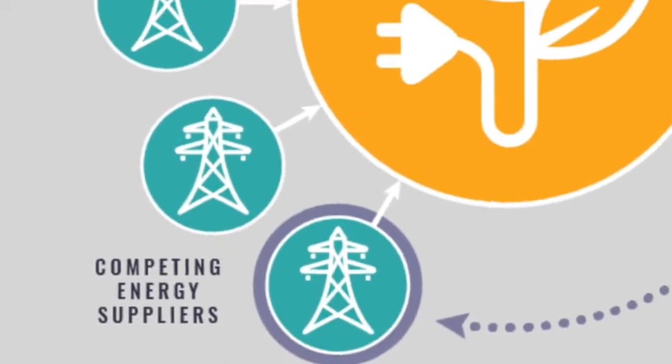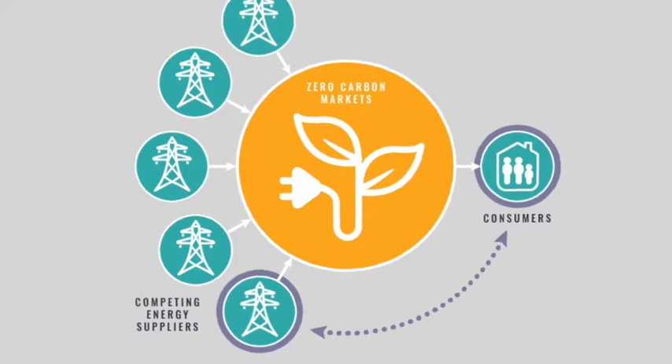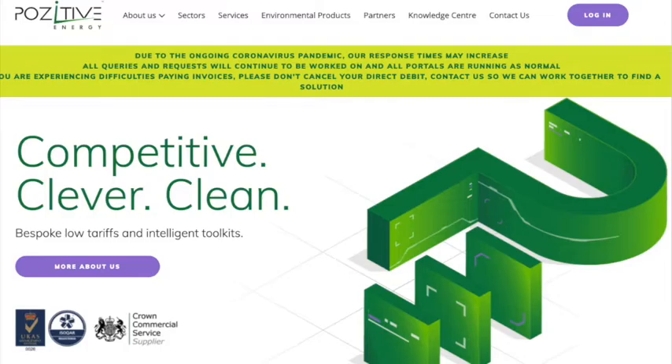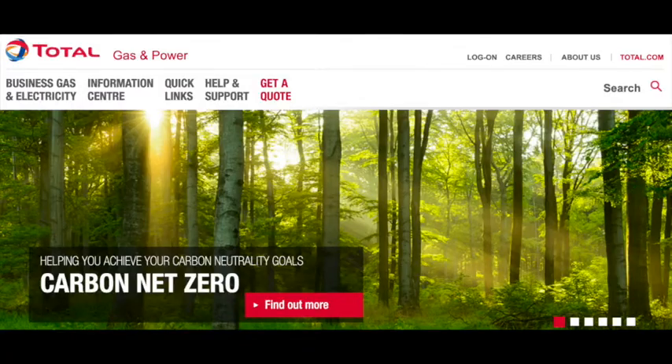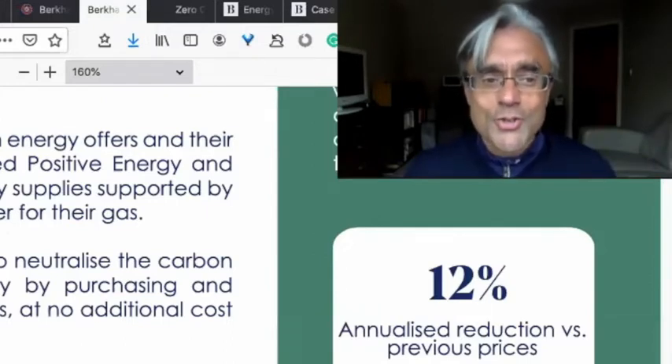The Beyond Group ran an online auction in which sixteen energy suppliers participated. In the end, Berkhamsted selected Bright Energy and Positive Energy for their renewable electricity supplies and chose Total Gas and Power for their gas. The Beyond Group used Zero Carbon Project to neutralize the carbon offsets from Berkhamsted's gas supply by purchasing and surrendering UN certified carbon permits at no additional cost to Berkhamsted.